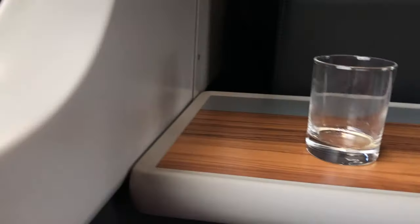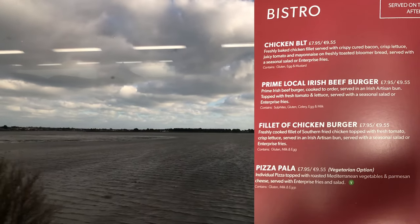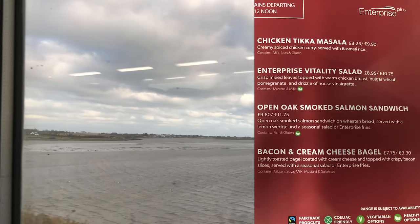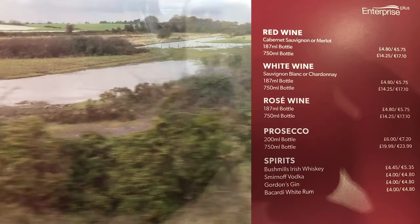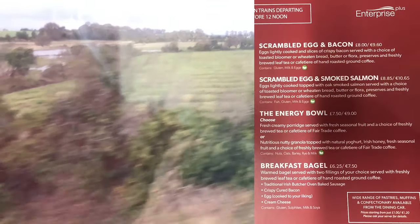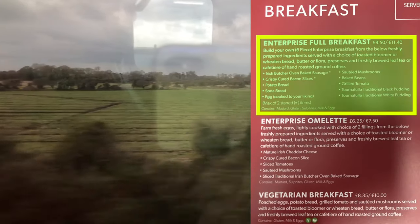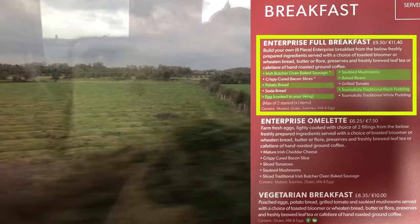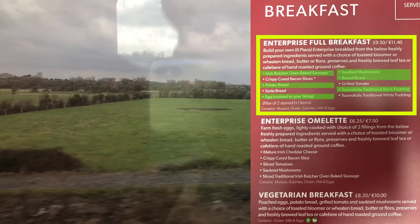Time to turn our attention to the food options on this train. There are different meals offered depending on the time of day — these are served after 12 o'clock, for example. I must say I did not expect such a variety of meals. You can also choose from an impressive range of beverages. Before noon you can get a breakfast, so that part of the menu applies to me. I chose the Enterprise full breakfast that comes with tea or coffee and 6 items that you can select. And don't make the mistake of thinking that black pudding is some sort of dessert — it's not, it's a sausage made from blood.